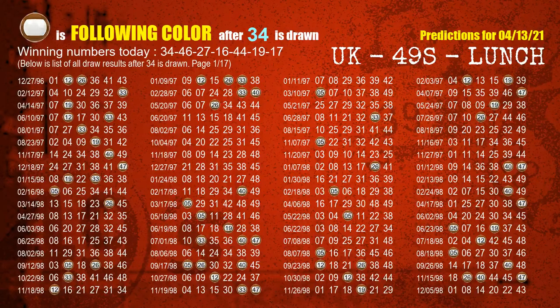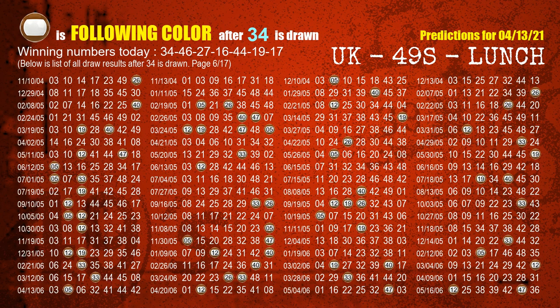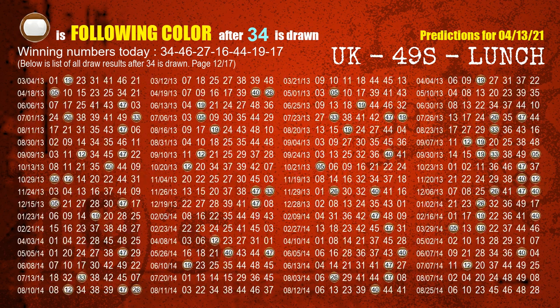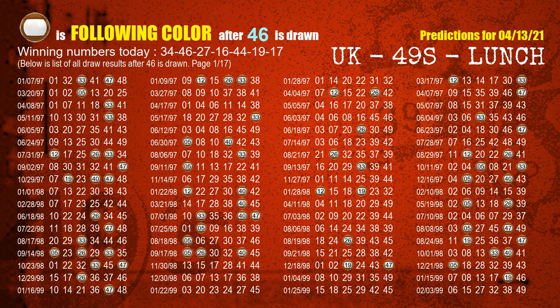Besides following ones, we need more clues for winning numbers of the next draw, so we will find out the most drawn ball color through today's result. Following ball colors refer to the color of those numbers being picked on the next draw after this one. The first winning number is 34. We list all draw results after a draw with 34 as a winning number. The most frequently following color is brown when 34 is the winning number in the last draw. We already highlight the color brown with a color ball image for you. The second winning number is 46. The most frequently following color is brown when 46 is the winning number in the last draw.